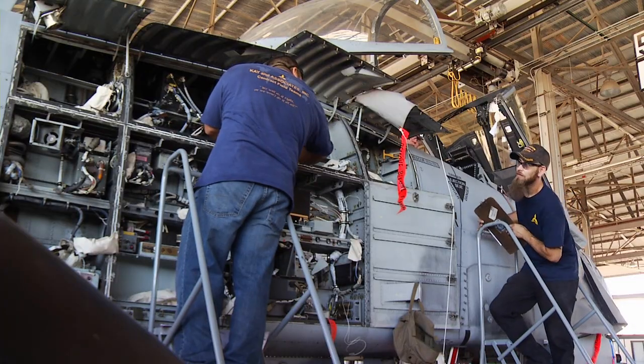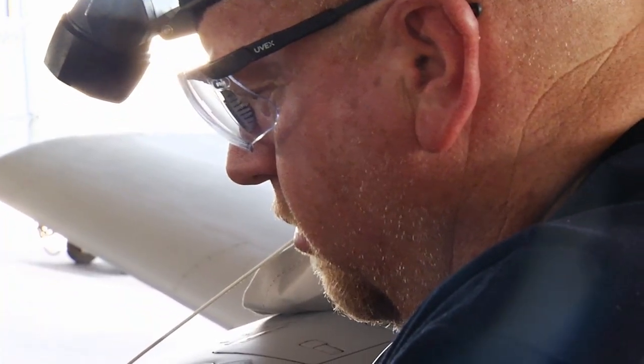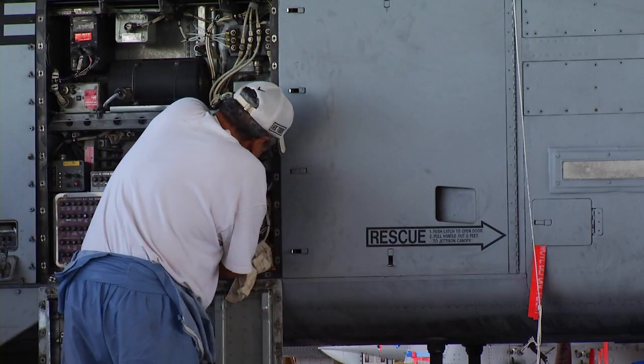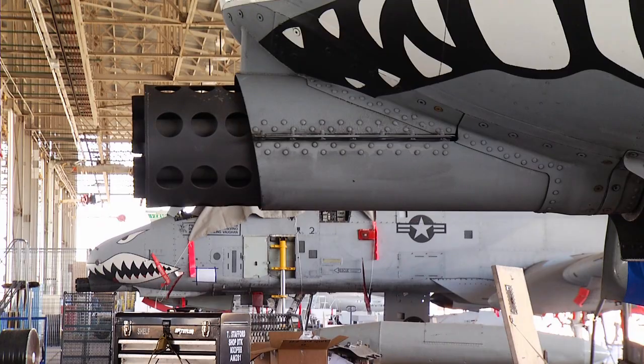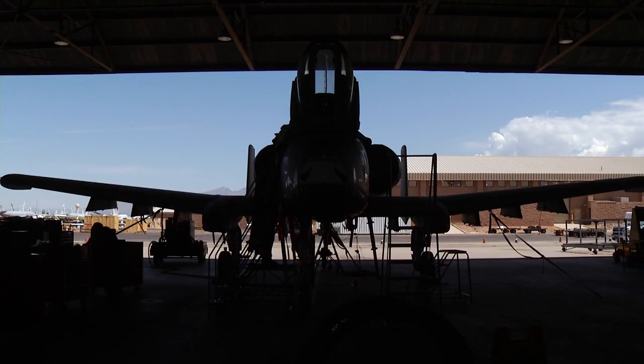The 309th also updates and modifies planes still on active duty at what is called the Desert Speed Line. We have a quick flow on these aircraft — some of them, depending on the modifications, are anywhere from 11 days from the day we receive it to the day it leaves. It's a fast-paced, constant movement of the aircraft, getting them back to the home station in a timely manner.